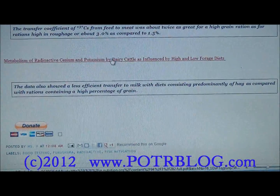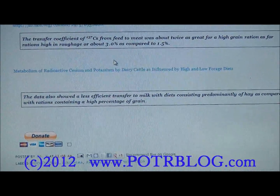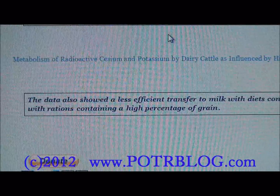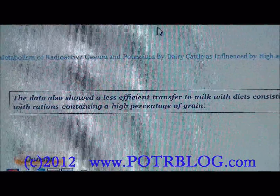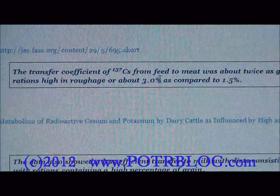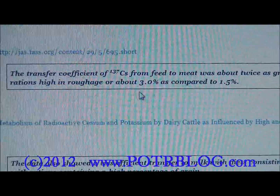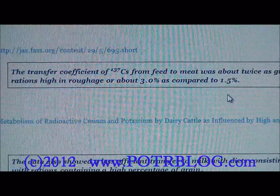One key finding from a Cold War study — linked in the description — comes from a body of research on cows eating grass versus grain, drawing on actual above-ground nuclear test experience. A direct quote: 'The transfer coefficient of cesium-137 from feed to meat was about twice as great for grain ration as for rations high in roughage — about 3% to about 1.5%.'